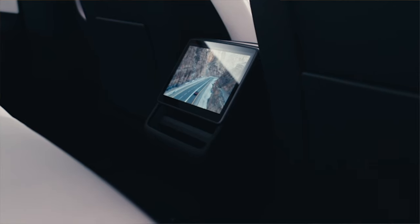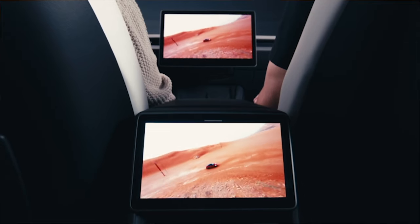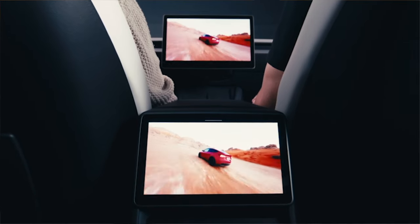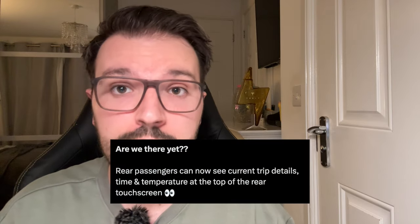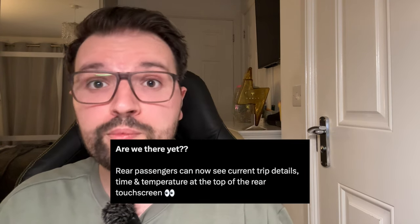The final official highlight is for those with rear passenger screens. If you have navigation running, your rear passenger screen can now show your current trip details, the time, and temperature at the top of the touch screen — hopefully helping answer those 'are we nearly there yet?' questions if you're the designated family taxi driver.